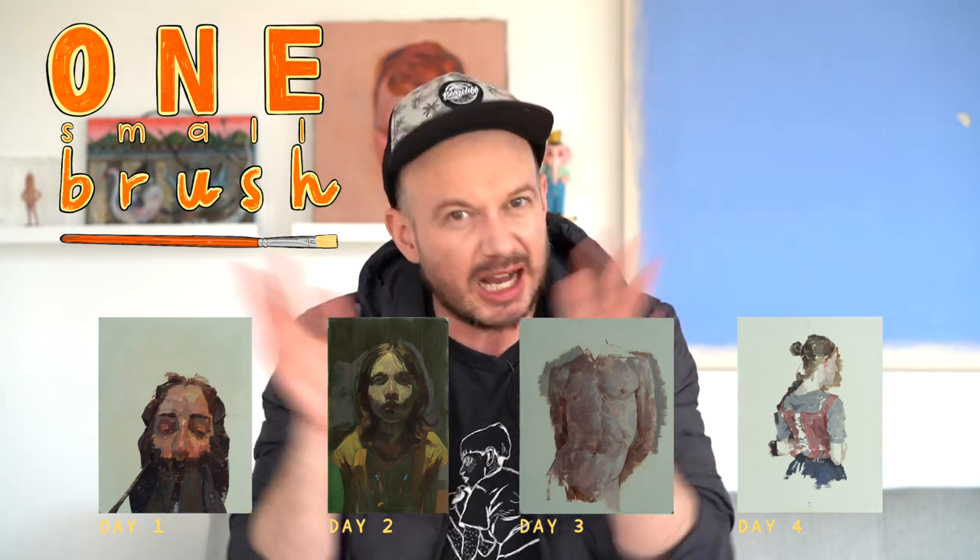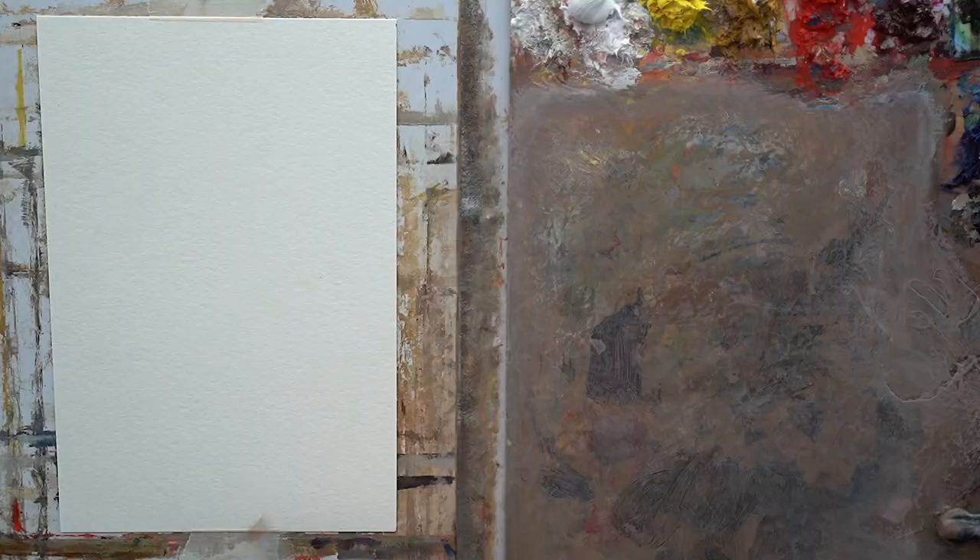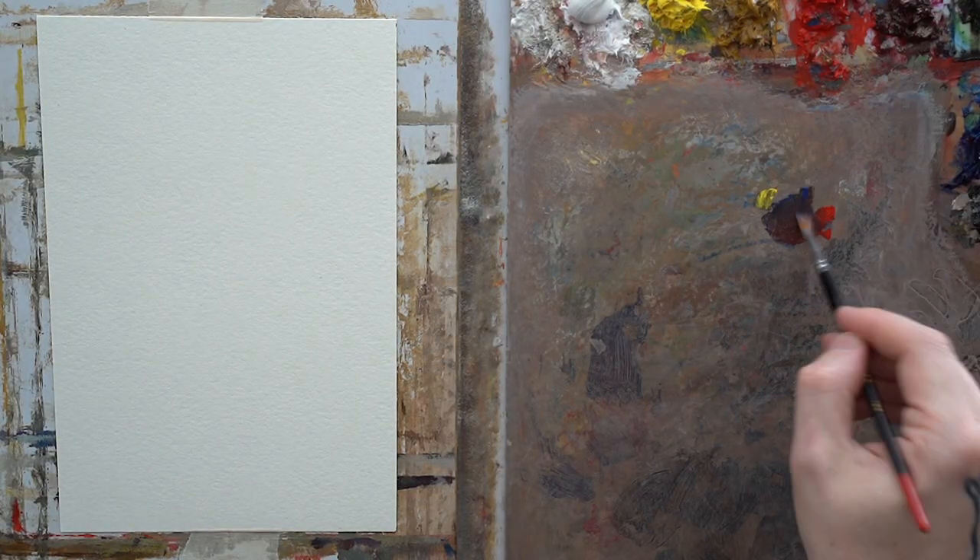Hey everyone, welcome to week 61. Today's day 5, Friday — this is our last day of our one small brush week. I think we've done well. For some reason unbeknownst to me, because I hadn't planned this, I started focusing maybe too much on the subject matter of my paintings and I'm leaving my substrate raw. That's kind of weird but it's actually kind of cool. Let's see if we do that today. Remember, next week new theme.